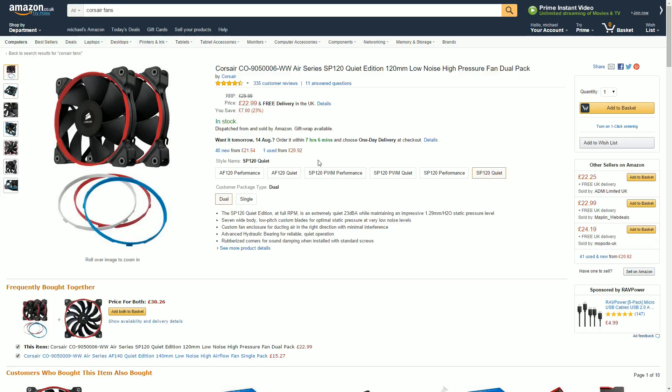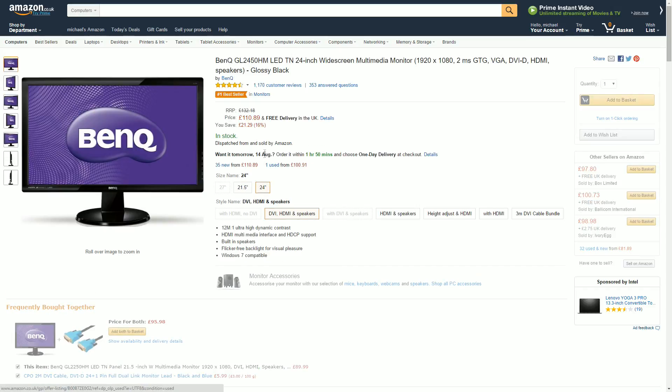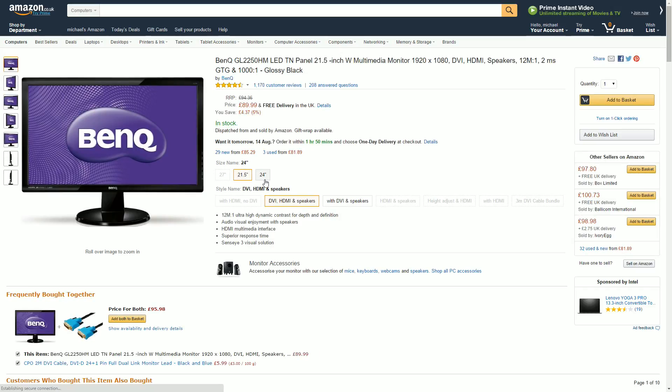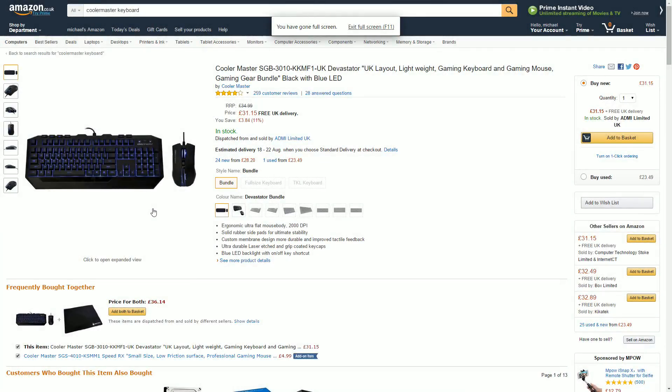At £22, I recommend these Corsair fans. If you want Noctua fans for a bit more money I'd recommend those too, but not at this price point. Moving on to the monitor — including one at this price point is always difficult, but we're doing it anyway. This is a BenQ 21.5-inch 1080p monitor with a 2ms response time. You could step up to a 24-inch for another £15, or go for a 144Hz panel, though I wouldn't recommend high-refresh or 4K with this build.